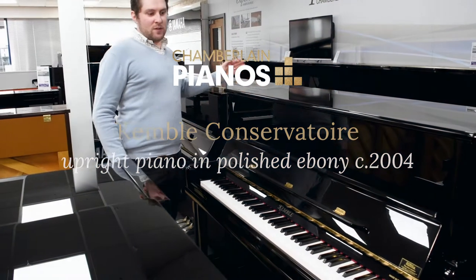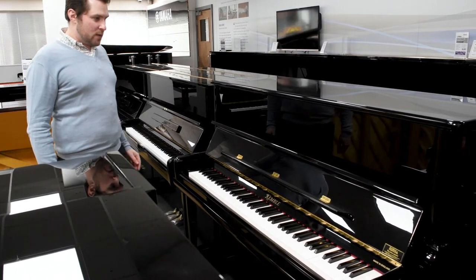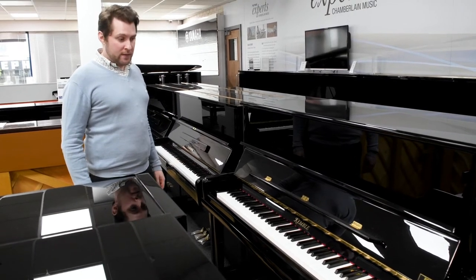Here is the award-winning Kembal Concerto Art traditional style upright piano in a polished ebony case. The piano was made in 2004 and has had one owner from new, and it remains in really lovely condition throughout.